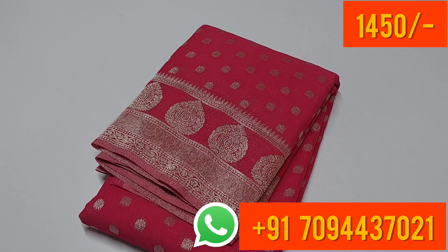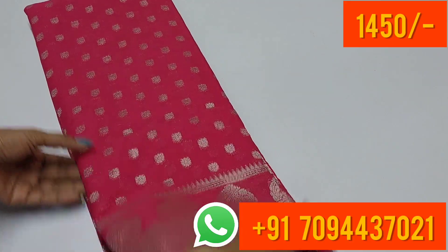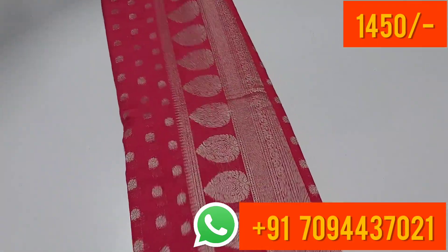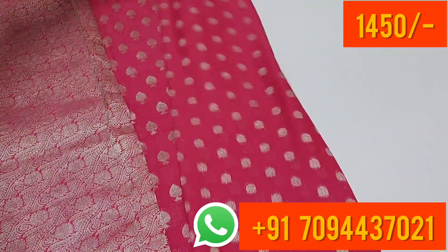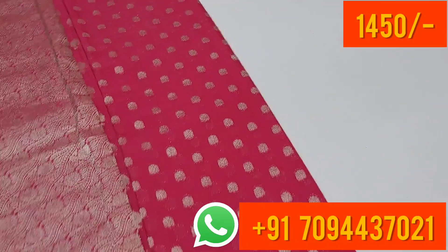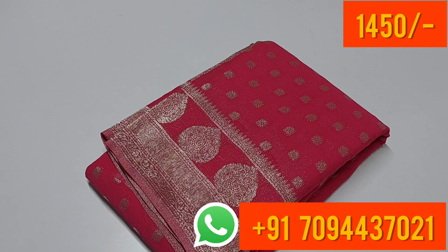Next color — super pink color, lots of fans for this one. Beautiful pink color. Open view — this is your blouse, your pallu, and your body part. Two beautiful collections. The color is excellent, and you have silver zari. You can purchase at ₹1450 without any doubt.